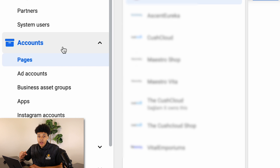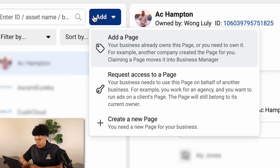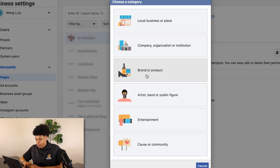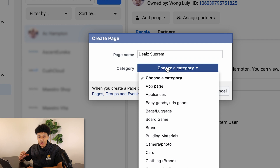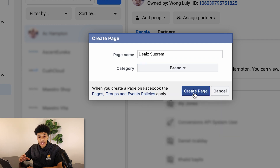Go down to where you see 'Pages,' click 'Add,' and then click 'Create a new page.' From here, click 'Brand or product.' This is the page that your shoppers are going to see when you're running your paid advertisements, so make sure that this name matches up properly to your business. I'm going to name mine 'Deal Supreme,' choose the category 'Brand,' and then create the page.